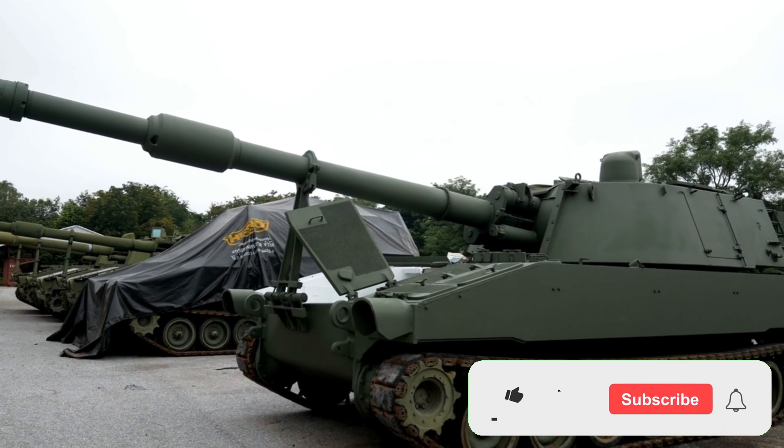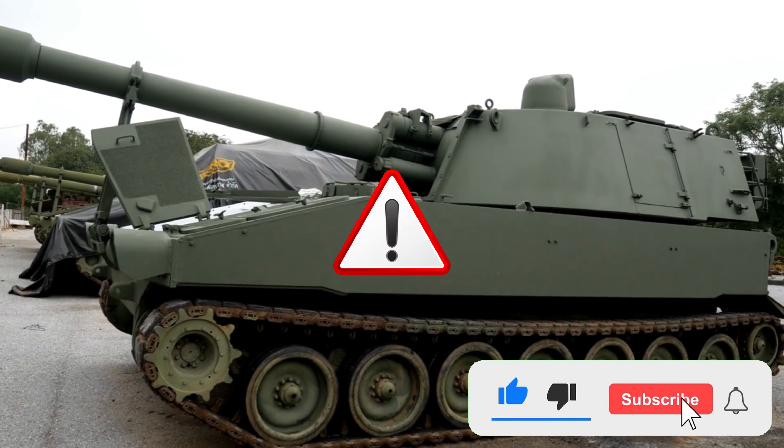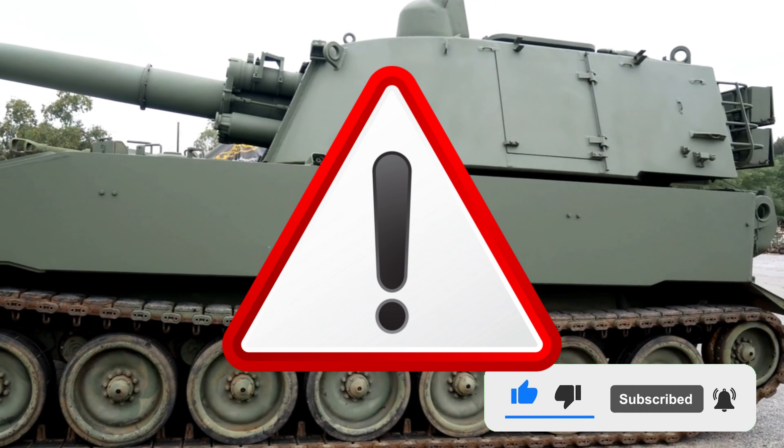In the video, the order of the tanks is completely random. No power rankings have been made. If you're ready, let's get started.